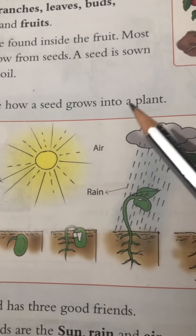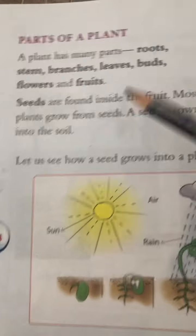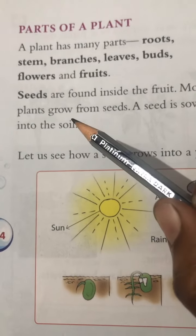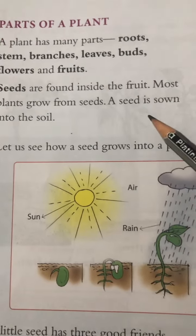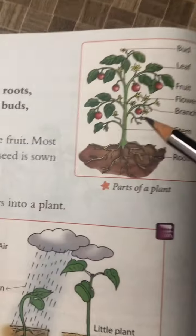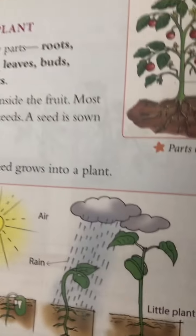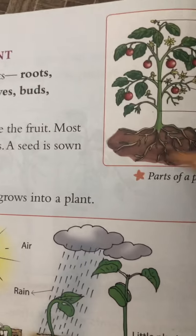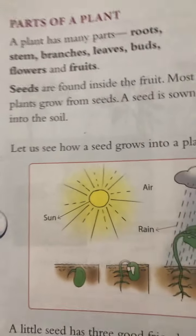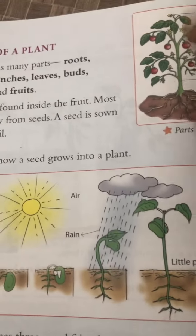Seeds are found inside fruits. Most plants grow from seeds. A seed is sown into the soil. That means seeds are mostly found inside fruits, and most plants grow from seeds — they develop from inside the seed. When we put a seed into the ground, it begins to grow.